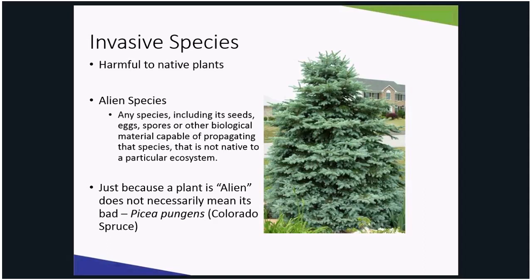Like I said, invasive species are among the leading threats to wildlife. Approximately 42% of threatened or endangered species are at risk due to invasive species.